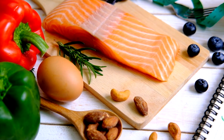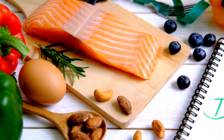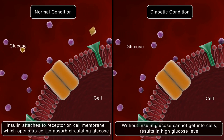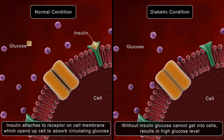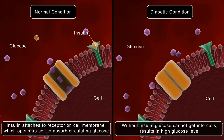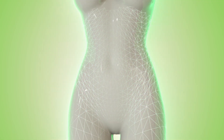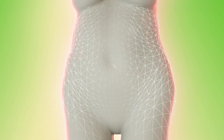Understanding ketosis. Before exploring the timeline, it's essential to understand ketosis. Ketosis is a metabolic state where your body switches from using glucose (sugar) as its primary energy source to using ketones, which are derived from fat. This shift typically occurs when carbohydrate intake is significantly reduced, prompting the body to break down fat stores for energy.